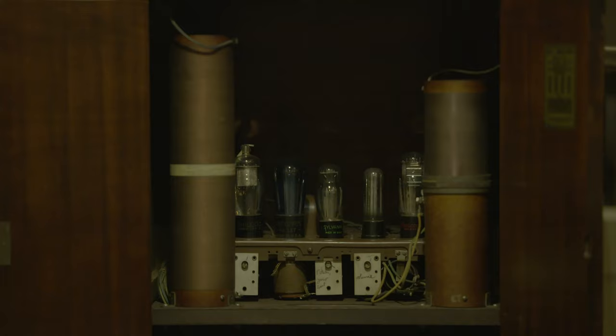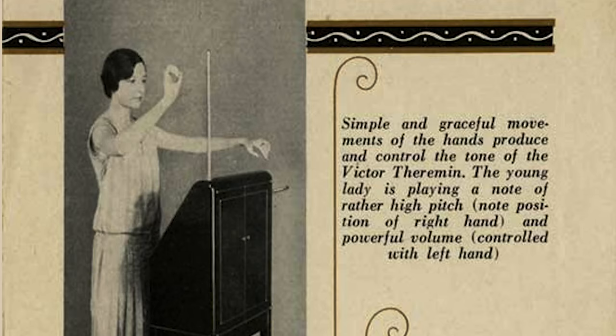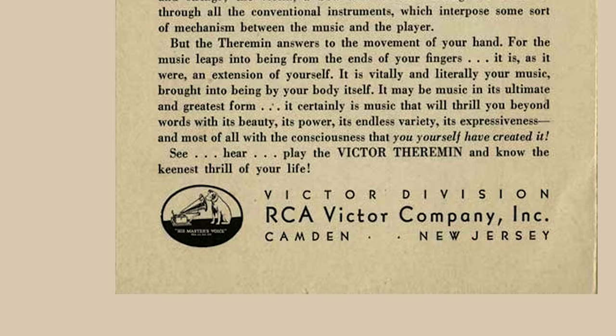He patented the invention and sold it to RCA in 1928. This is such an interesting piece because it was marketed as an instrument that anyone could play, because you don't actually have to touch it to play it. But that actually makes it much more complicated, so the popularity of this machine waned.